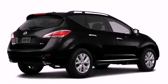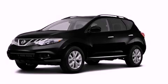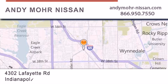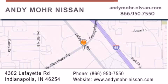Contact us today and schedule your opportunity to see this automobile in person. Andy Moore Nissan is the place to find new Nissan cars and trucks and used cars in Indianapolis. You can search our new and used car inventory online, get new car pricing, and receive free no-obligation price quotes. Stop by and visit us today at 4302 Lafayette Road in Indianapolis or see us online at andymoore-nissan.com.